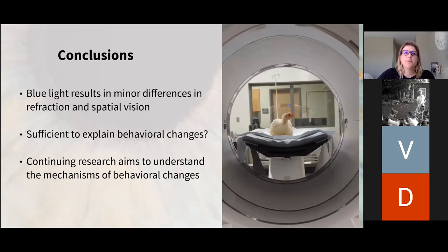In conclusion, exposure to blue light resulted only in minor differences in refraction and spatial vision. Birds raised under blue light were slightly more far-sighted than birds raised under white light; however, they were faster at approaching an object at a shorter distance and more successful when approaching an object at a longer distance. What is not clear is whether these differences are sufficient to fully explain the behavioral changes observed in birds raised under blue light. This is continuing research that aims to understand the mechanisms of these behavioral changes.